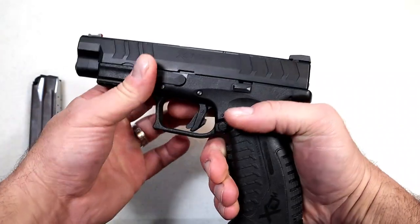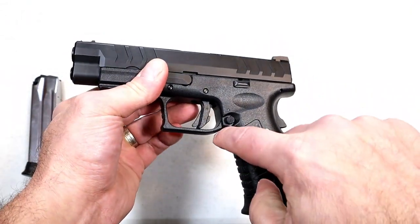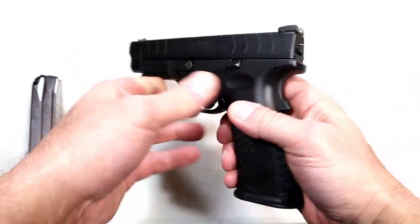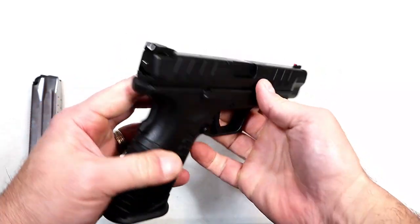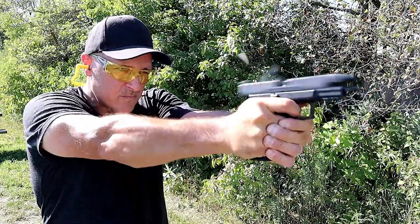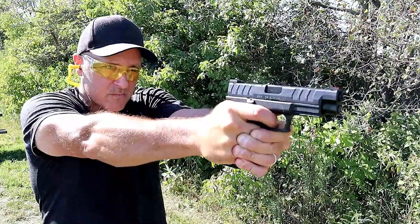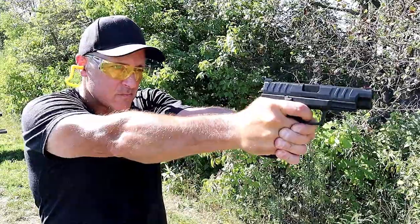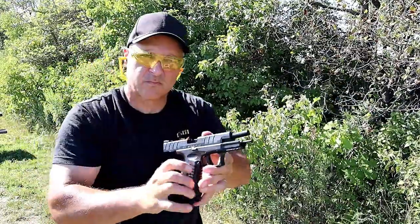It has a striker-fire indicator, a loaded chamber indicator bar, additional back straps, an undercut in the trigger guard, and ambidextrous controls with the magazine release and slide stop on both sides. It has a U-notch rear sight and a fiber optic front sight. Very accurate, very reliable — I shoot better than I deserve to with the Springfield XTM Elite 4.5.